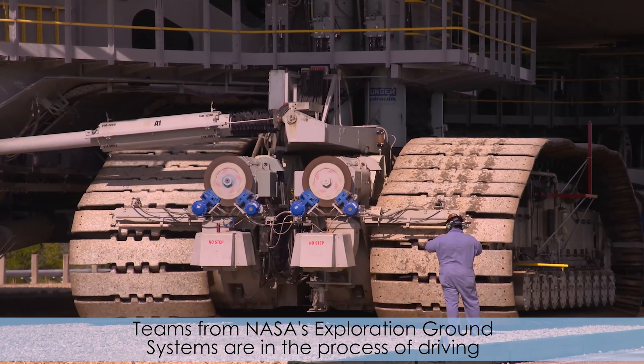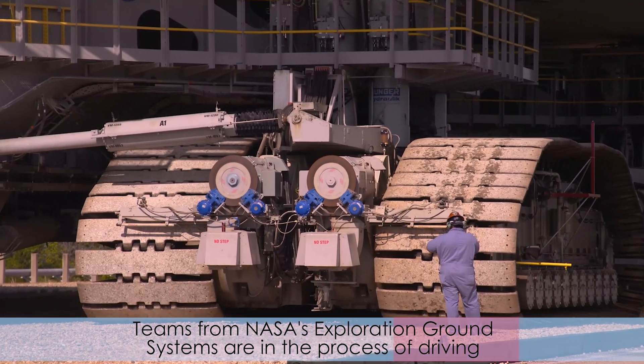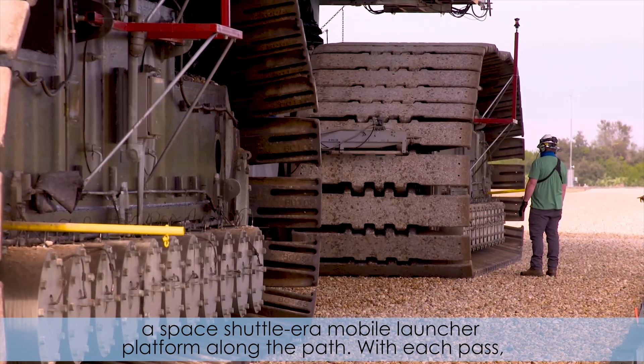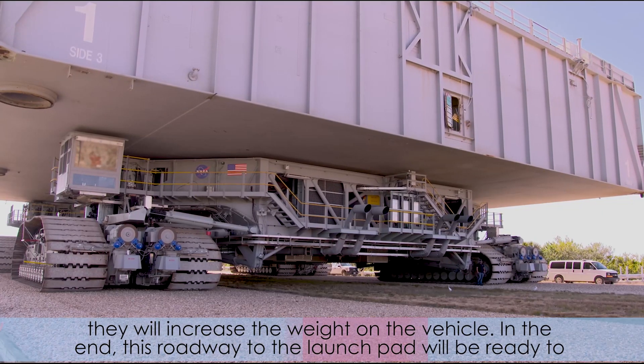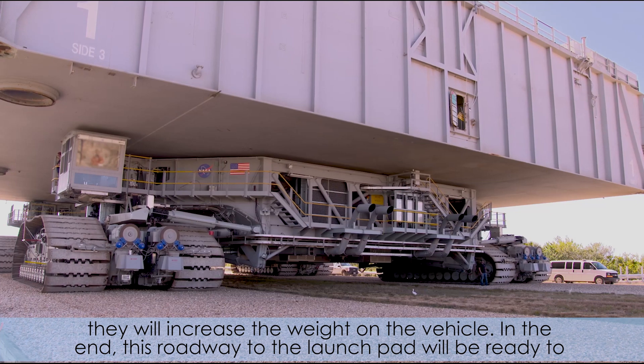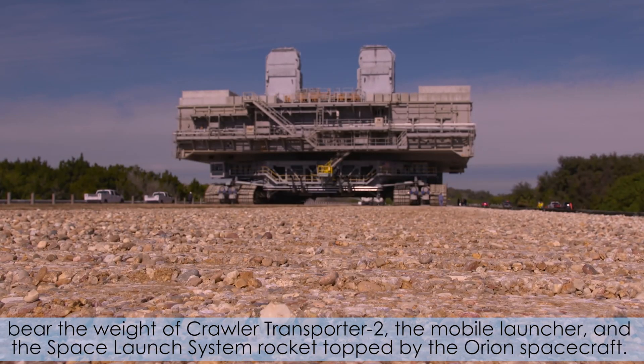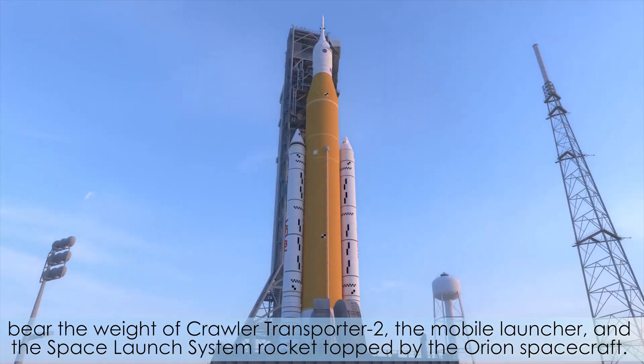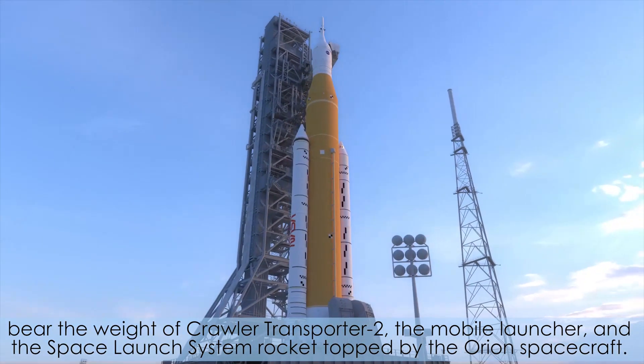Teams from NASA's Exploration Ground Systems are in the process of driving a Space Shuttle-era mobile launcher platform along the path. With each pass, they will increase the weight on the vehicle. In the end, this roadway to the launch pad will be ready to bear the weight of Crawler Transporter 2, the mobile launcher, and the Space Launch System rocket topped by the Orion spacecraft.